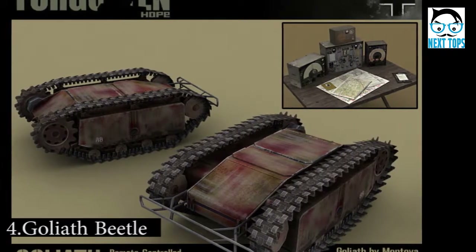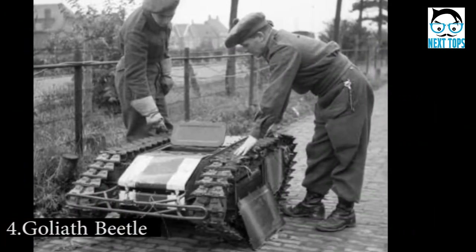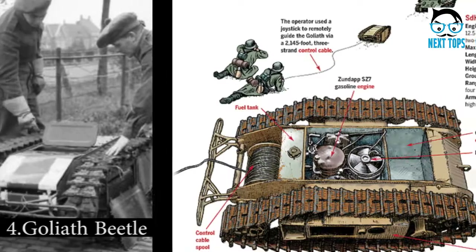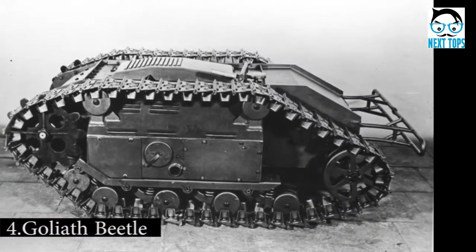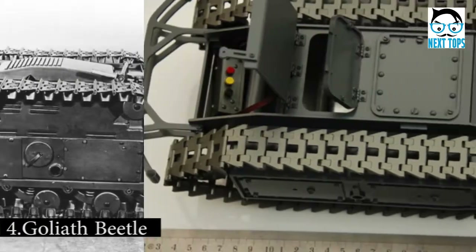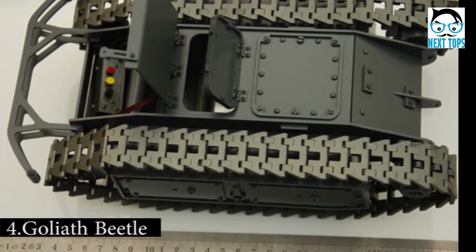Number 4: The best way to fight fire is with fire. That was the philosophy behind the Goliath Beetle, a tiny tank whose job was to blow up much larger tanks. Designed by French engineer Adolphe Cagres, the Goliath Beetle was developed by Germany during World War II. After learning that the Germans had taken an interest in his design, Cagres attempted to hide the prototype by throwing it.